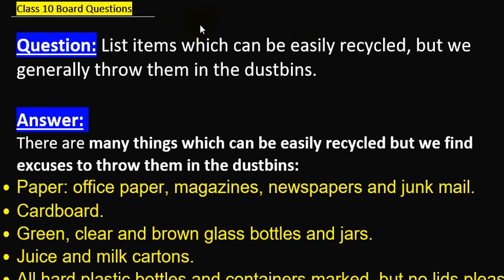Hello students, welcome to Eduventures Learning. The question is: list items which can be easily recycled but we generally throw them in dustbins. This is a bad habit. We need to talk about things that can easily be recycled, but due to lack of knowledge, lack of concentration, or lack of eagerness, we directly throw them in the dustbin instead of recycling them.